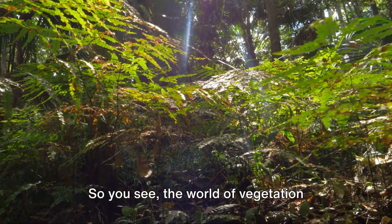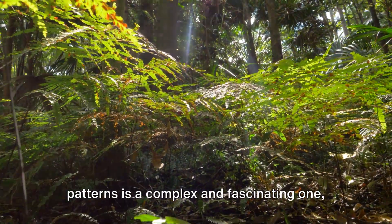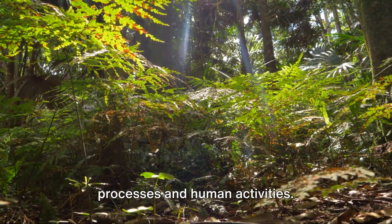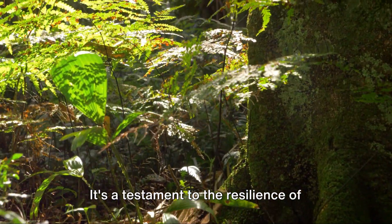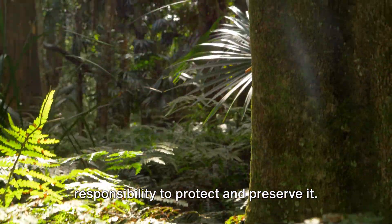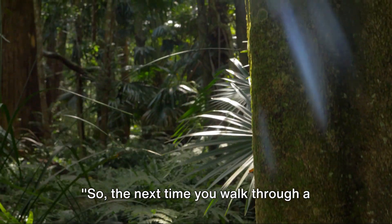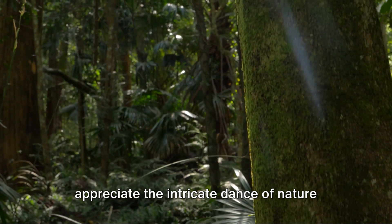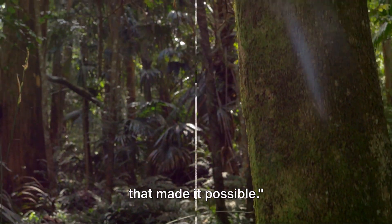The world of vegetation patterns is a complex and fascinating one, shaped by a delicate balance of natural processes and human activities. It's a testament to the resilience of nature, but also a reminder of our responsibility to protect and preserve it. So the next time you walk through a forest or a field, take a moment to appreciate the intricate dance of nature that made it possible.